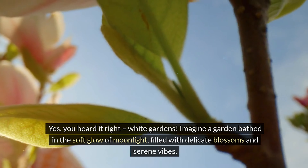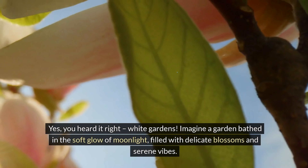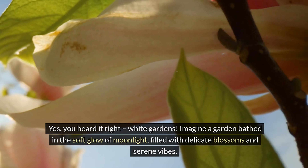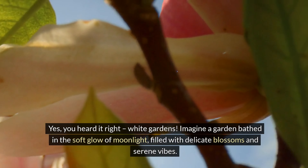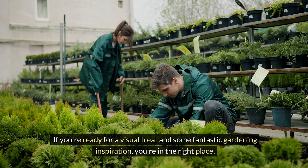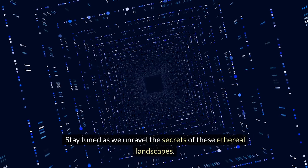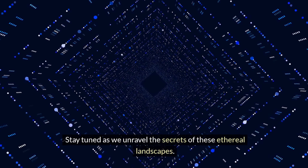Yes, you heard it right — white gardens. Imagine a garden bathed in the soft glow of moonlight, filled with delicate blossoms and serene vibes. If you're ready for a visual treat and some fantastic gardening inspiration, you're in the right place. Stay tuned as we unravel the secrets of these ethereal landscapes.